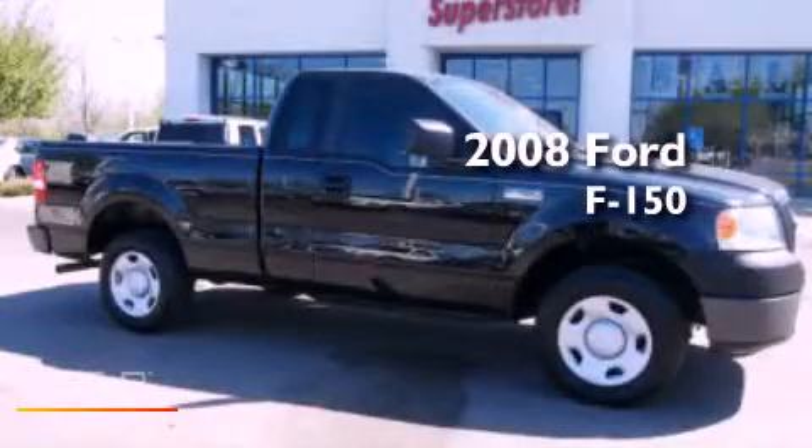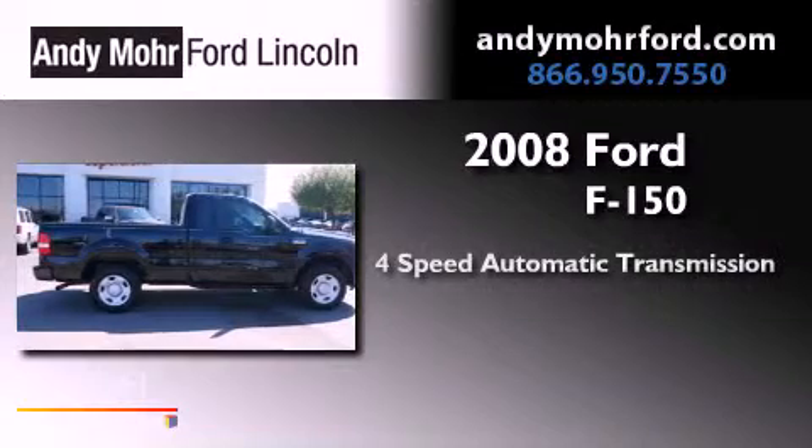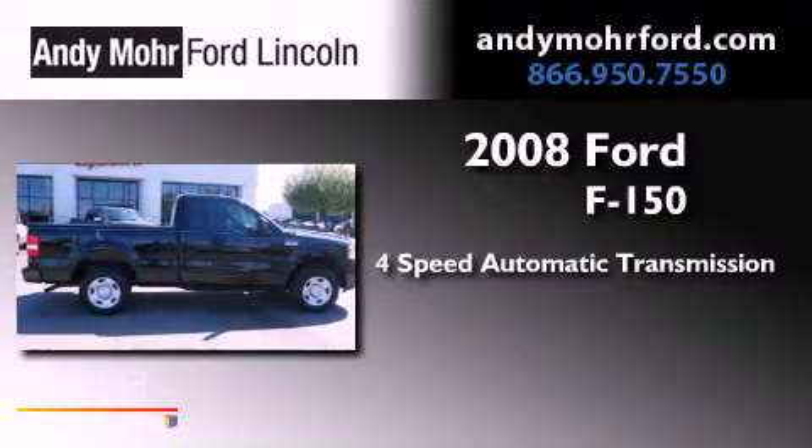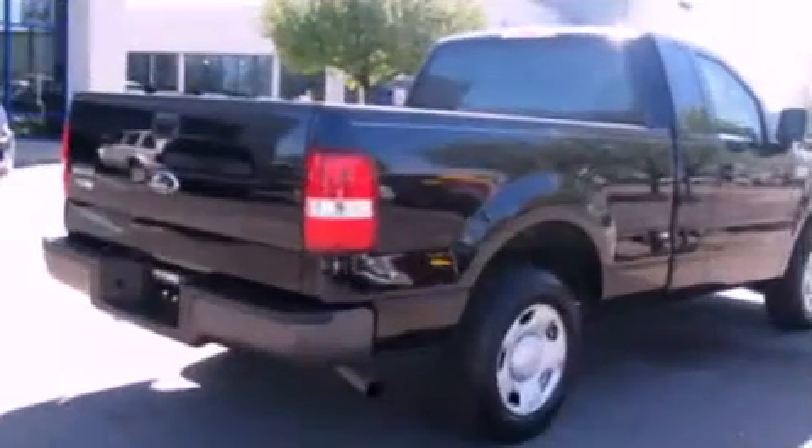This is a 2008 Ford F-150. This truck has a 4-speed automatic transmission, a 4.2-liter V6, and a clean non-smoker interior.